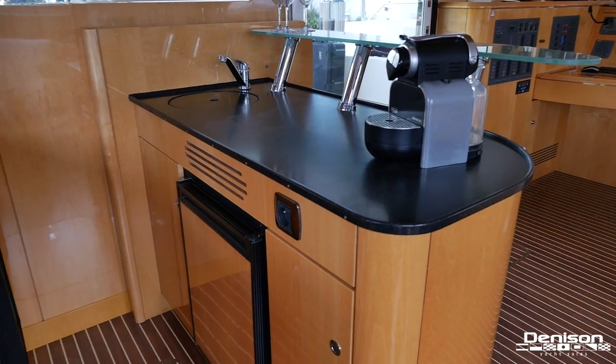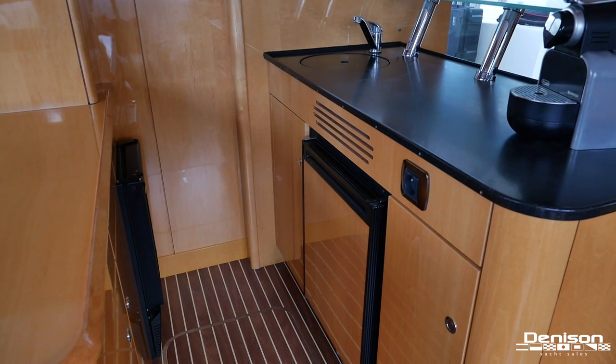Where better to make one than at your bar, located on the starboard side of the salon. And everyone can enjoy a great movie on your flat screen TV.